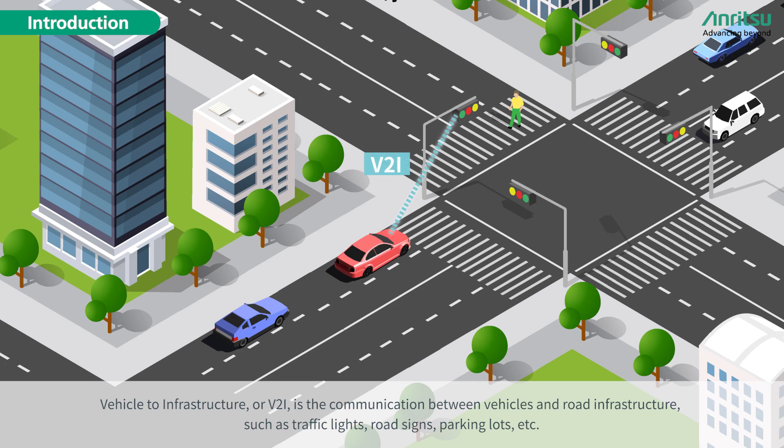Vehicle-to-Infrastructure, or V2I, is the communication between vehicles and road infrastructure such as traffic lights, road signs, parking lots, etc.